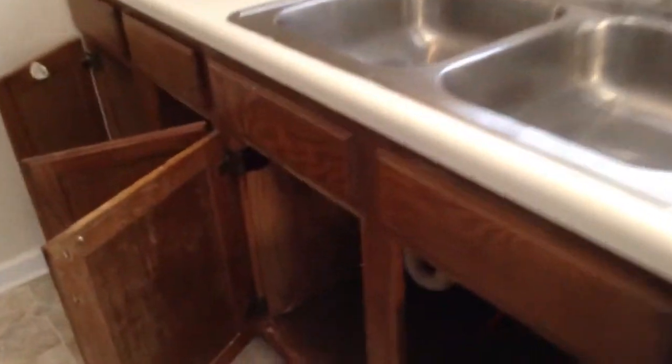Here's the kitchen area. There are stains on the countertop. There's a brand new stove, but stains on that countertop as well. On the outside of the cabinets, there are stains.